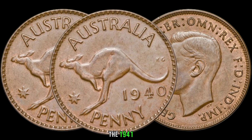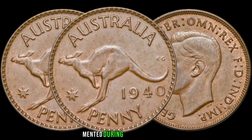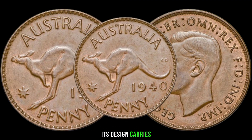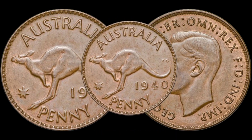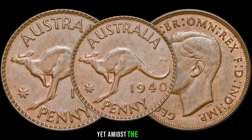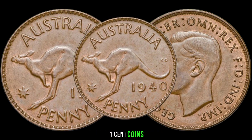The 1940 one cent coin is a true gem in the world of numismatics. Minted during a pivotal time in Australian history, its design carries the spirit of a nation amidst global turmoil. In the midst of World War II, Australia was facing unprecedented challenges. Yet amidst the chaos, the Royal Australian Mint produced these one cent coins, each a symbol of resilience and unity.